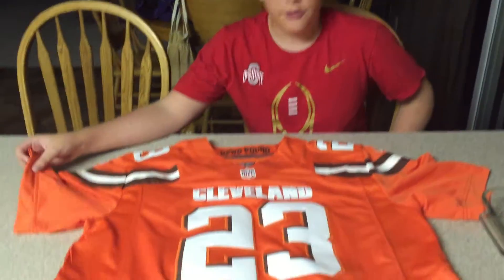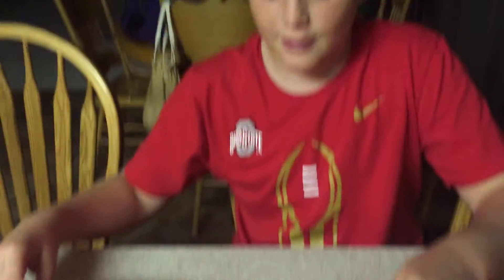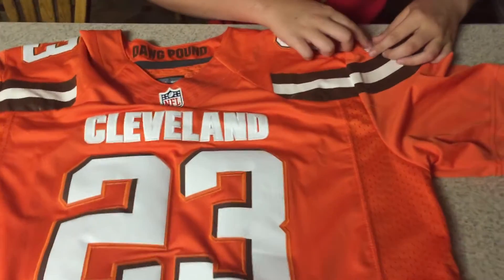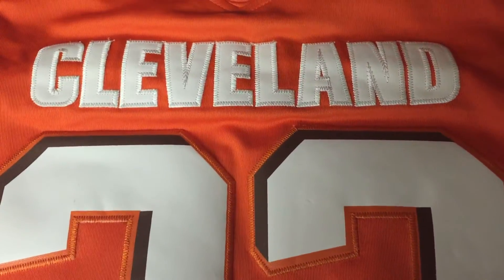Alright guys, today I'm going to be reviewing and showing you the limited stitched Joe Hayden jersey. This thing is really high quality, it's very expensive. It has a stitched Nike sign, stitched lettering, stitched everything. Costing around $150 retail.